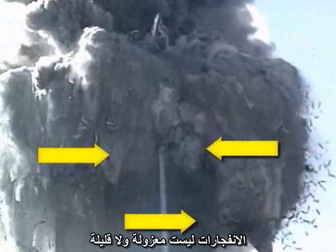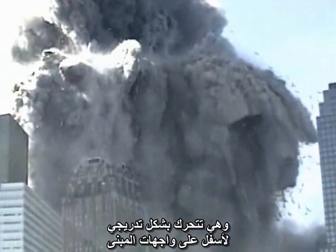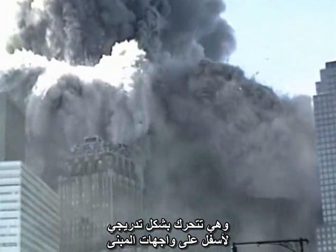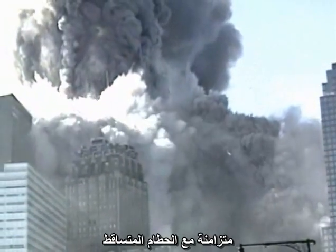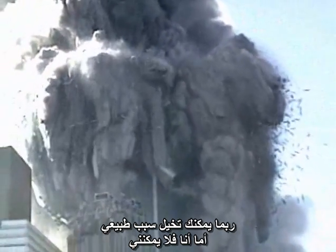The explosions are not isolated and few. They are continuous and widespread. They move progressively down the faces of the building, keeping pace with the falling debris. Perhaps you can imagine a natural cause, but I can't.